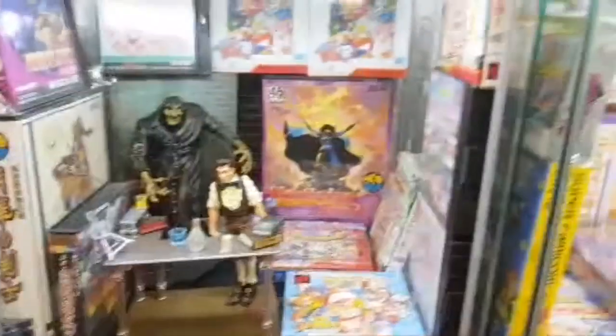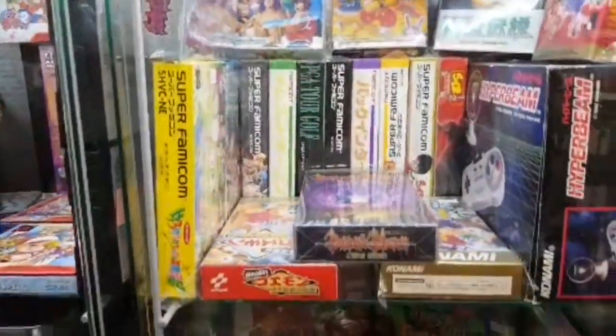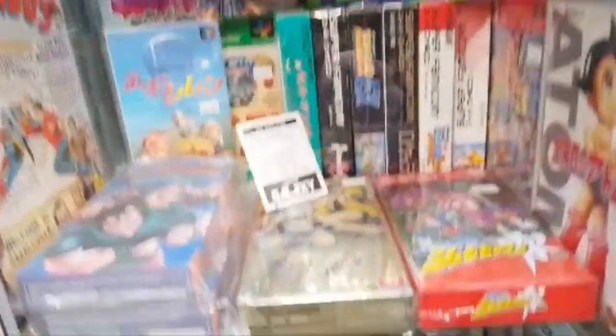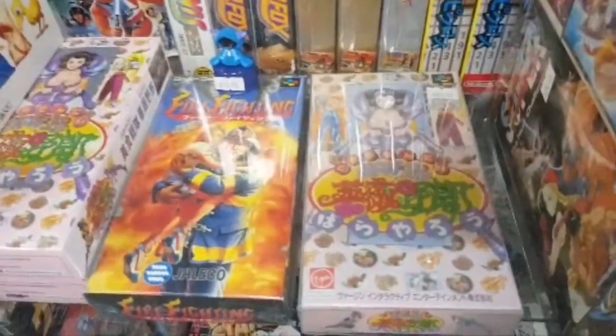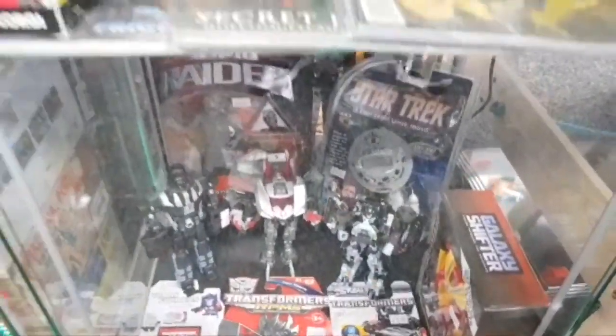Yes, eventually. More Super Famicom — that's a pretty cool cover. Japanese Famicom, more figures, some Transformers down the bottom there. Let's go over to the other side of the store.